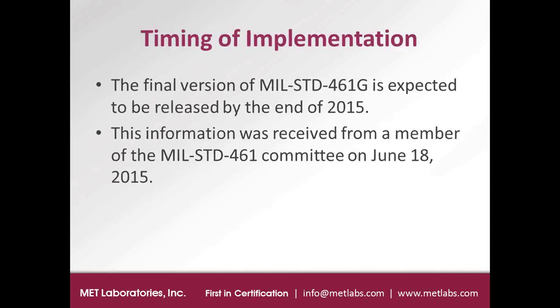The latest update on the timing of implementation of MIL-Standard 461G is that it is expected to be released by the end of this year. I followed up about two weeks ago and they still anticipate the release by end of year. That's a pretty credible update because it came from someone on the MIL-Standard 461 committee.